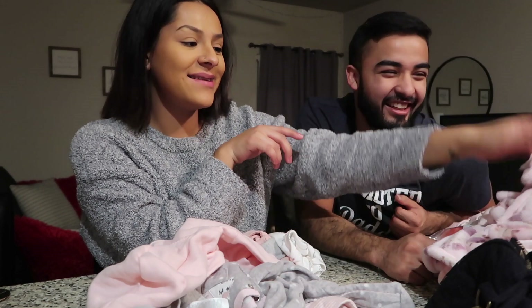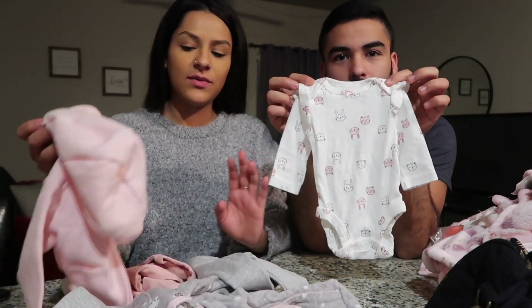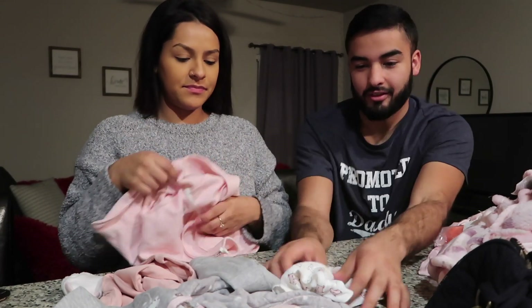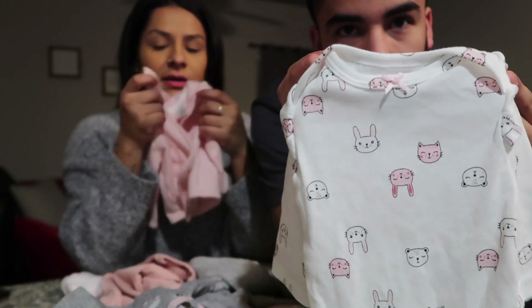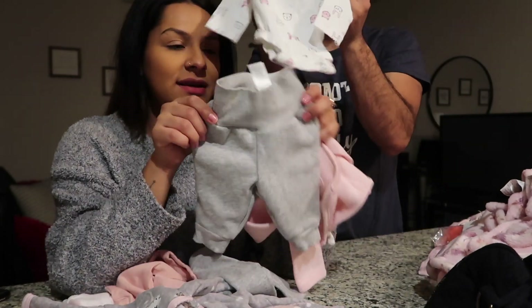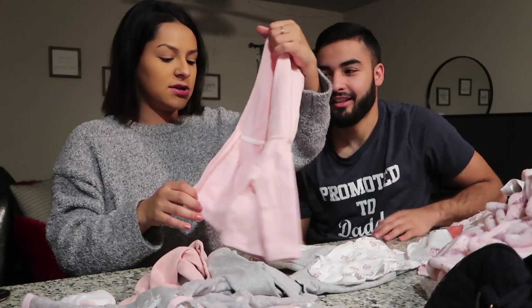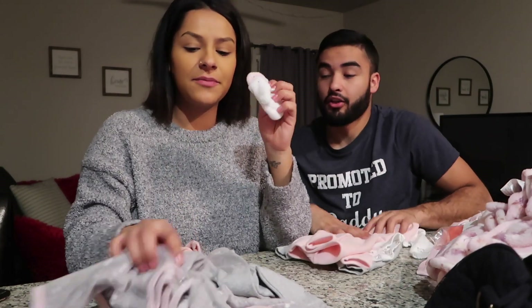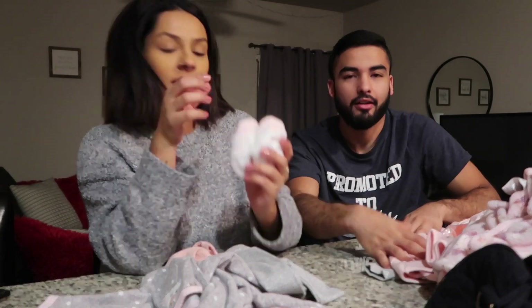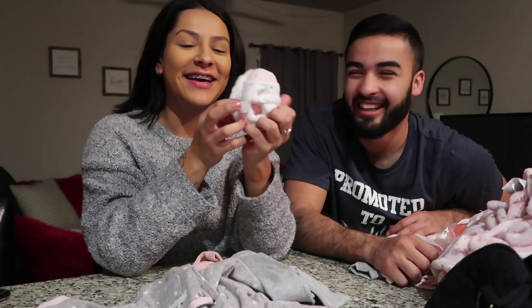Alex will be in charge of the nursery tour since her theme is elephants. Now, this little onesie and little sweater is going to be her going-home outfit — it has bunnies on it, with little sweatpants. My sister got us this outfit and we need to keep her warm. And then these little unicorn shoes — her pantuflas — are what she's going home in.